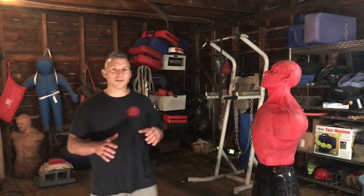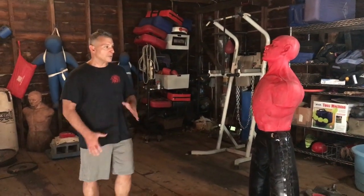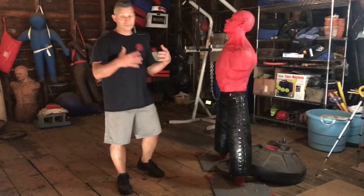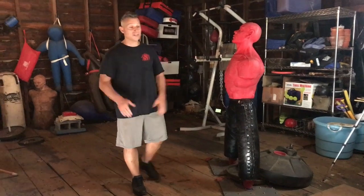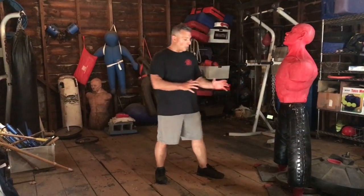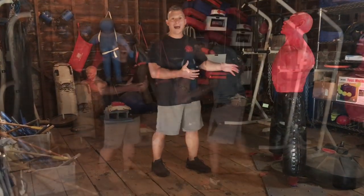Hey, Damon here from the Self Defense Company. We're going to pick up where we left off with our last video with the drop step and the edge of hand. We're going to do the forward drive together with the edge of hand, heel the head, and your core combative striking techniques. You're going to be able to control those pillars of self-defense: momentum and balance.